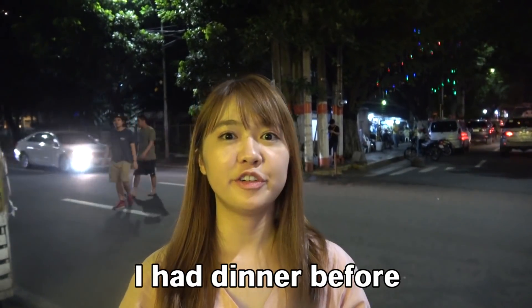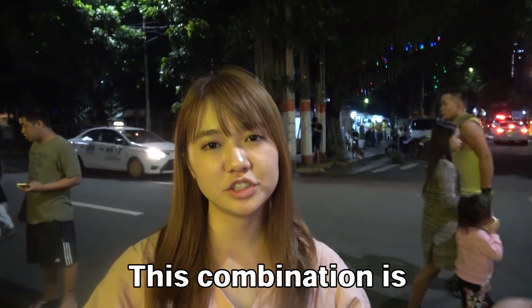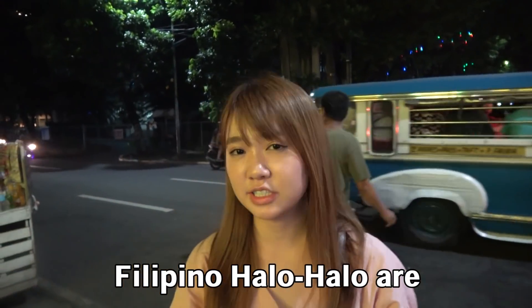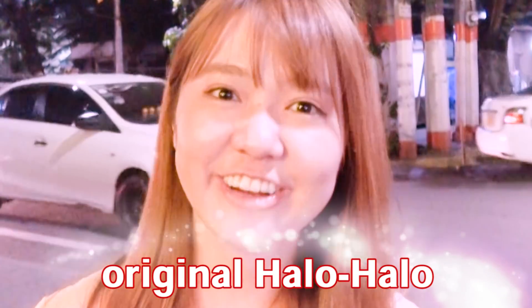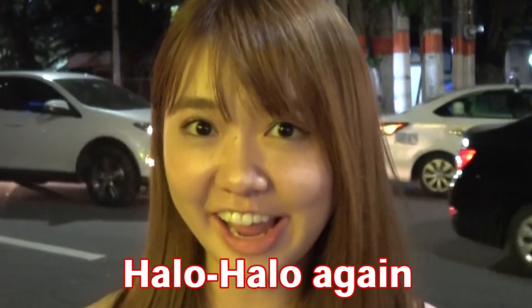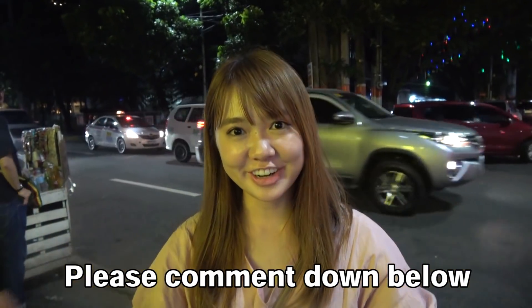Actually, I had dinner before, and then I ate Halo-Halo. This combination is awesome. I'm so surprised because Japanese Halo-Halo and Filipino Halo-Halo are totally different. I'm so glad to eat the original Halo-Halo in the Philippines. Next time I go to the Philippines, I want to eat Halo-Halo again. Please let me know which Halo-Halo is the best — comment down below.